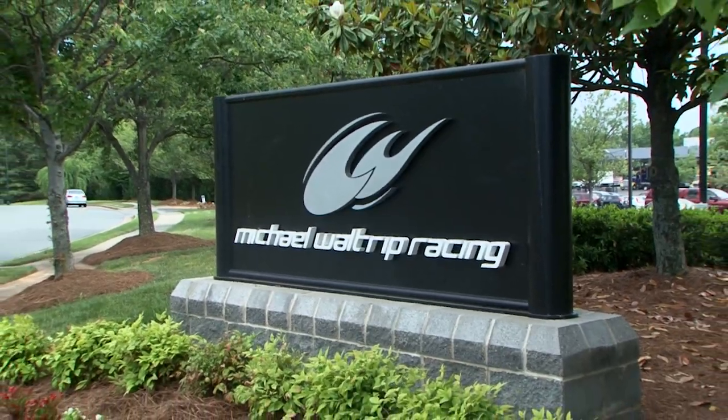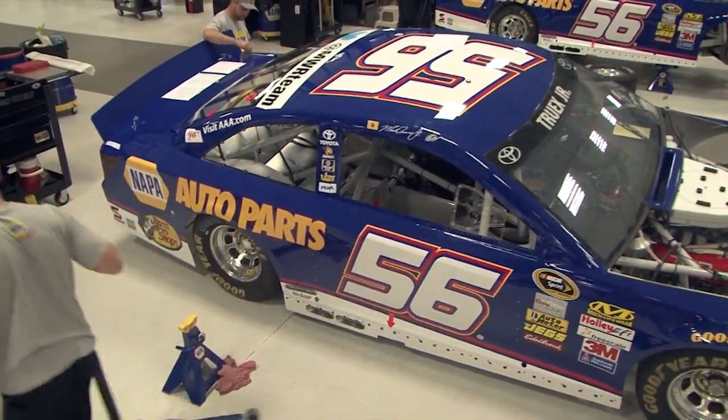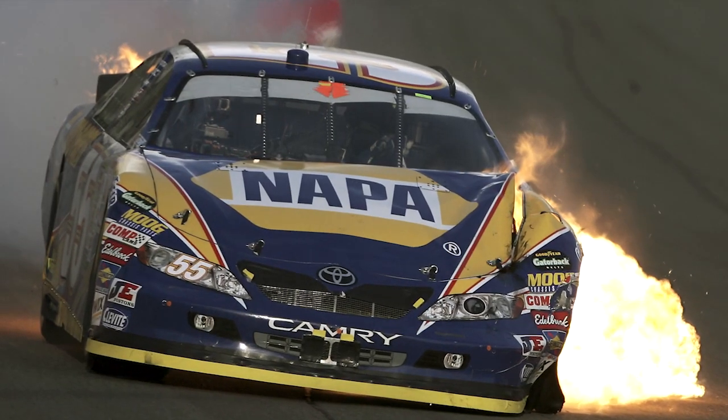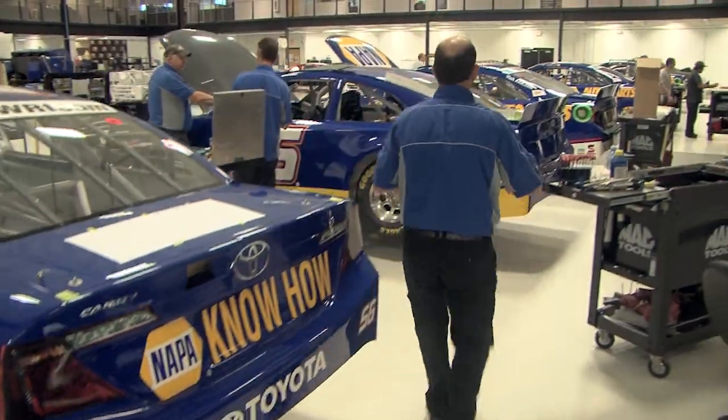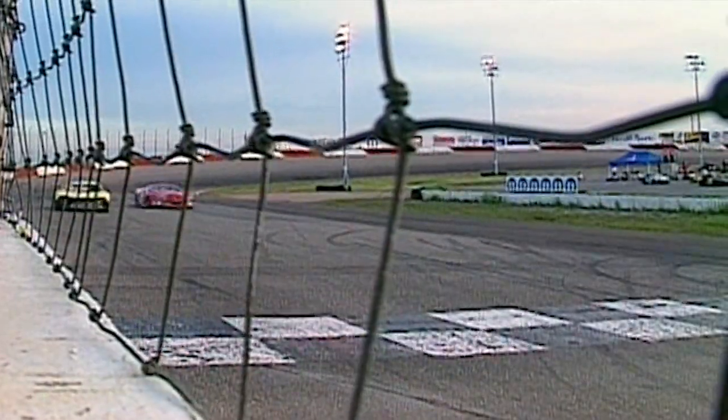Hi, I'm Michael Waltrip, two-time Daytona 500 champion and co-owner of Michael Waltrip Racing. Just a few years ago, MWR was a brand-new Sprint Cup team struggling to get off the ground. In those early years, we took a few bumps and overcame our fair share of adversity, but ultimately with determination, teamwork, and the right equipment, we raced our way right into the chase for the Sprint Cup.